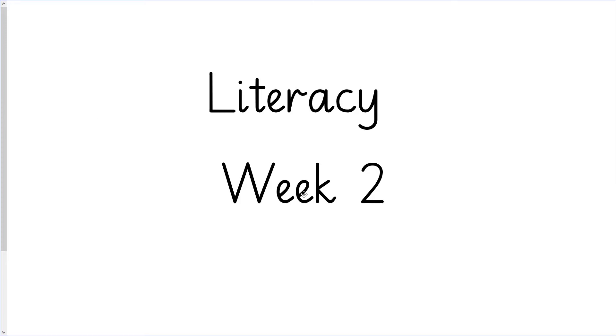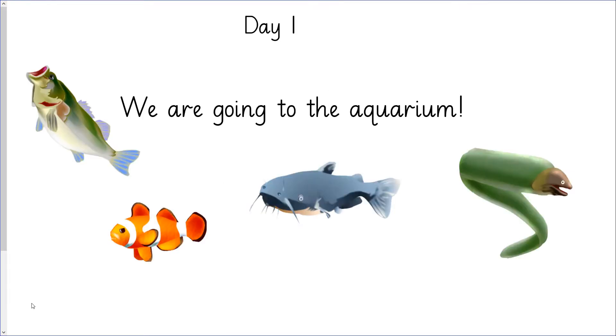Good morning and welcome to your last literacy week in reception. I can't believe how fast the time has gone. I'd like to finish this week with an extra special treat. This week in literacy, we're going to go to the aquarium.